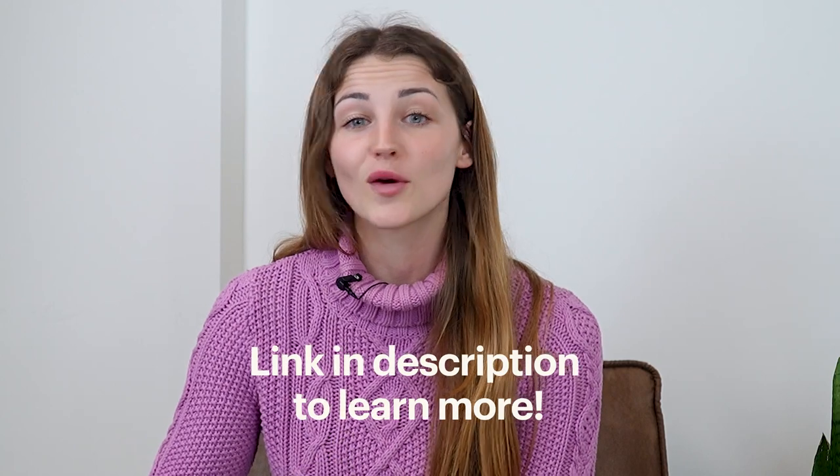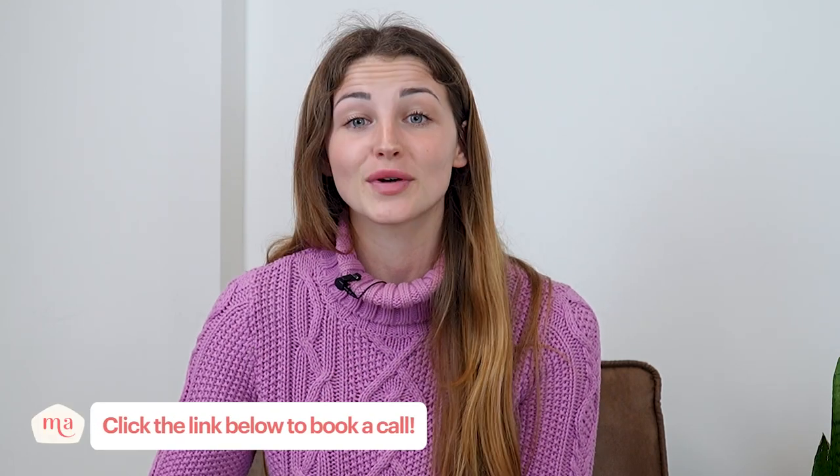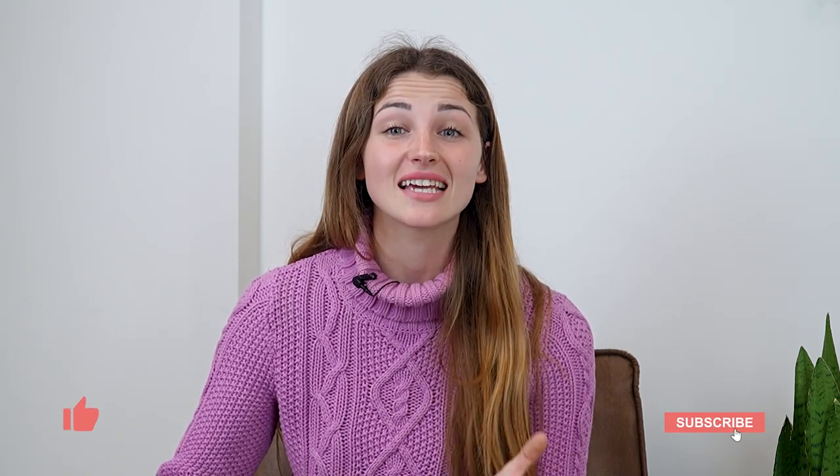So there you have it — the seven common insurance mistakes you should be avoiding when getting buildings insurance. If you're looking for a buildings insurance policy, click the link below to learn more about Mashroom's coverage options and book a call with one of their team. Thanks for watching, and if you've got any more questions, drop them in the comments below and be sure to like and subscribe for more information about landlording.